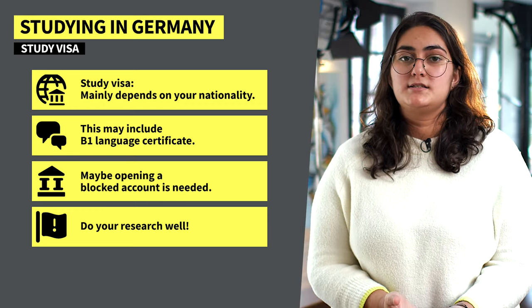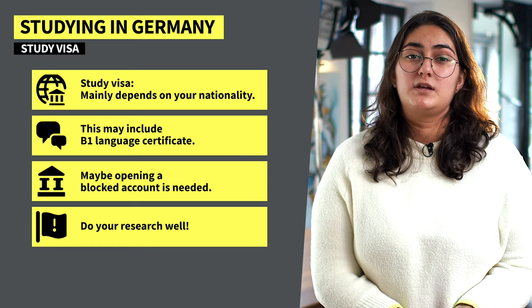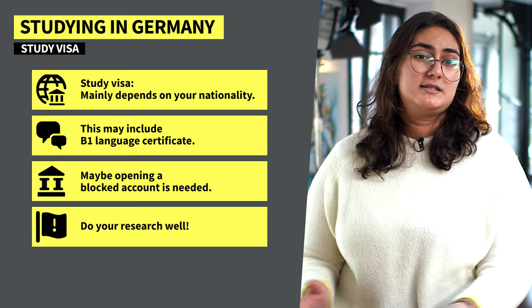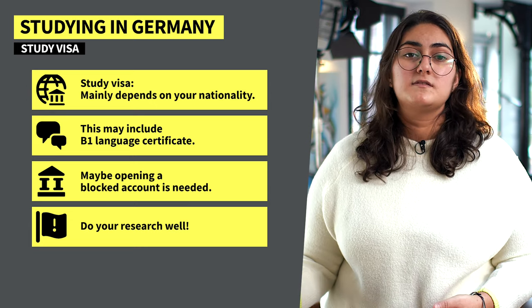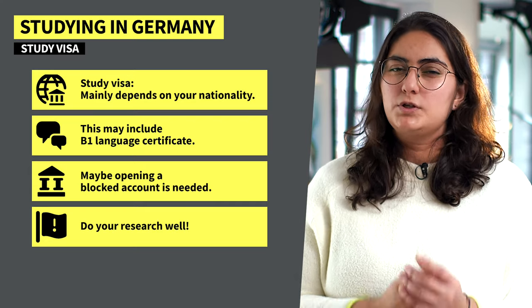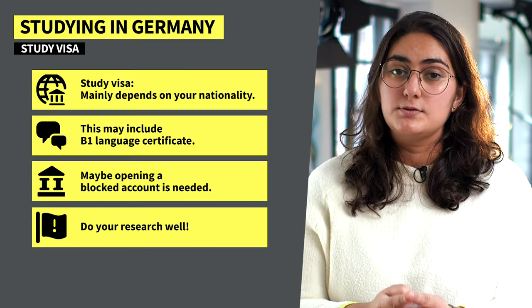This may include a long process, such as needing to obtain a B1 language certificate and maybe even opening a blocked account. Some countries don't need that though — they can simply apply for a resident visa after three months. So do your research well before your intended date of travel and check what you need to ensure your legality as a student in Germany.